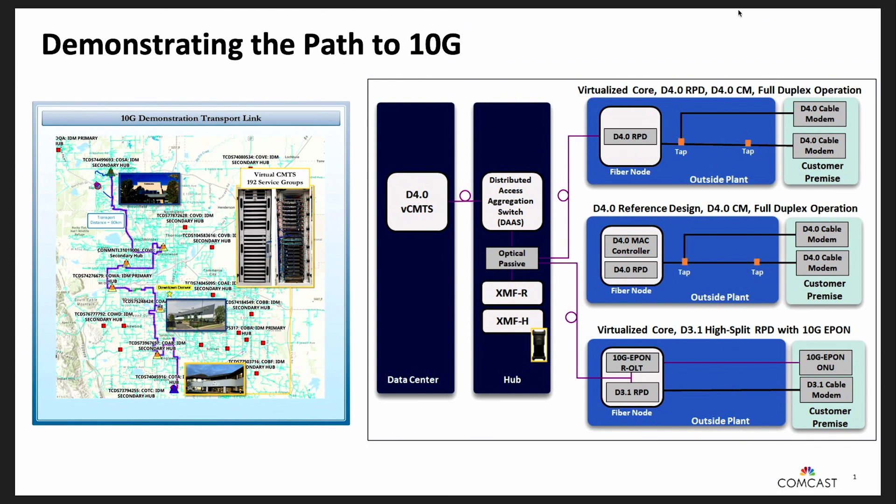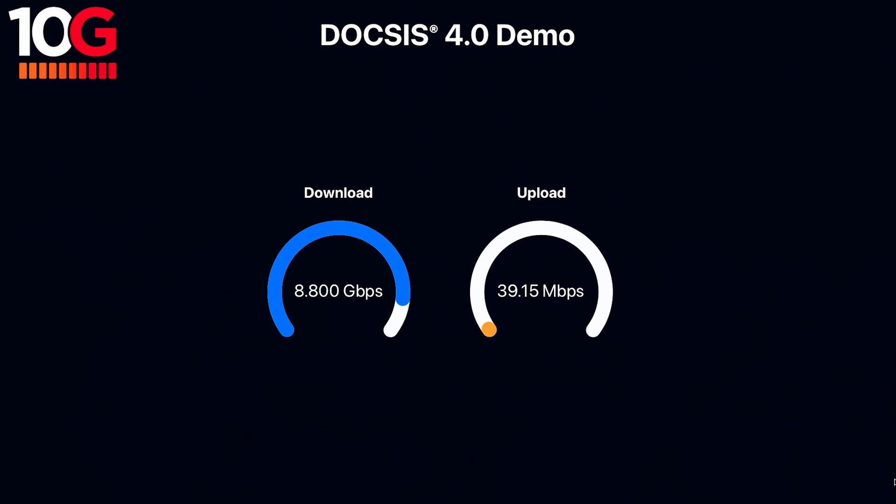In the first demonstration we have the first ever FDX full duplex RPD node from our partners at Harmonic. The purpose of this demonstration is to show the maximum downstream and upstream speeds this technology can achieve to serve customers in a 10G environment. What we've seen is speeds up to 8.5 gigabits per second in the downstream and up to 5 gigabits per second in the upstream.